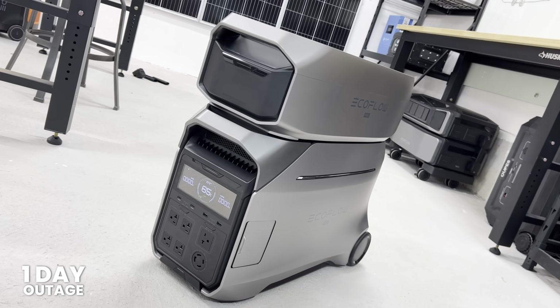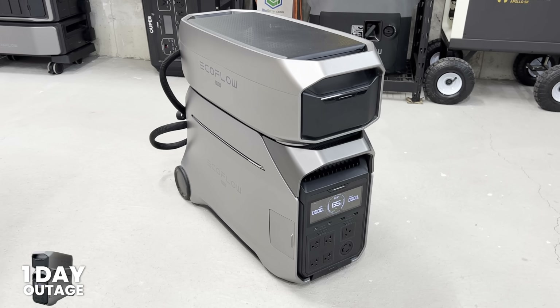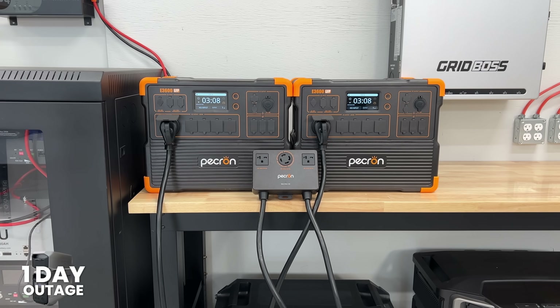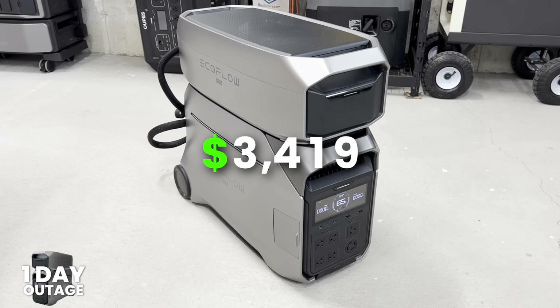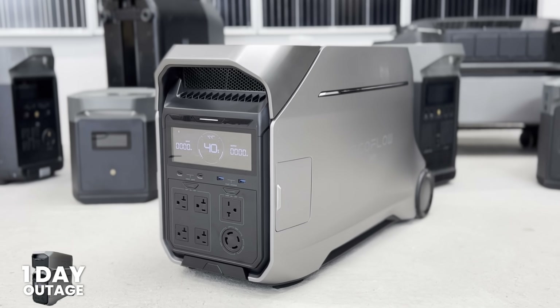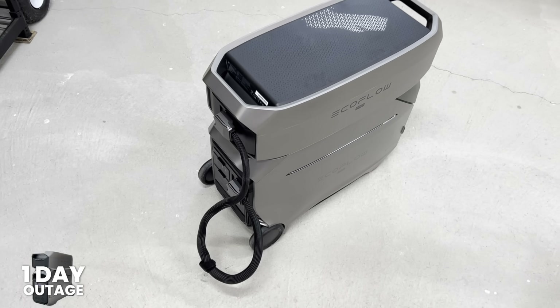If you want to stick with a name brand, we would recommend the EcoFlow Delta Pro 3 with one expansion battery. That comes with a 4,000-watt inverter, runs 120 and 240 volts, and has an 8,192 watt-hour battery capacity. The idle consumption is 41.8 watts, which is 1,003 watt-hours per day — higher than the Pekron per unit, but there's only one unit here versus two Pekrons. With our discount code, the Delta Pro 3 with one expansion battery is $3,419. It's a little more money for a slightly smaller battery and inverter, but it's a much newer system, and EcoFlow has a ton of products you can seamlessly integrate with it and potentially wire directly into your home.